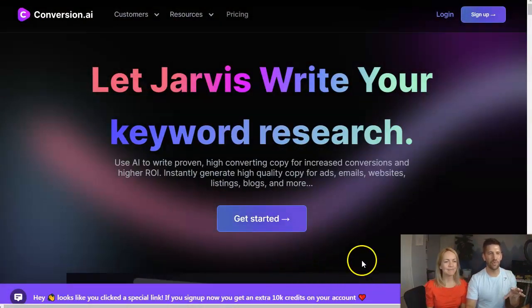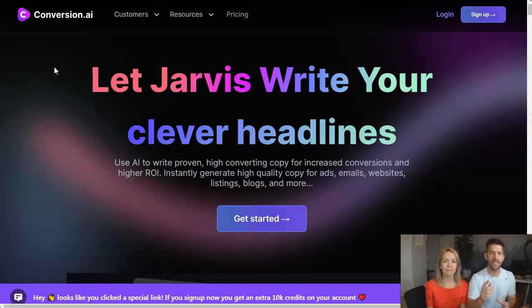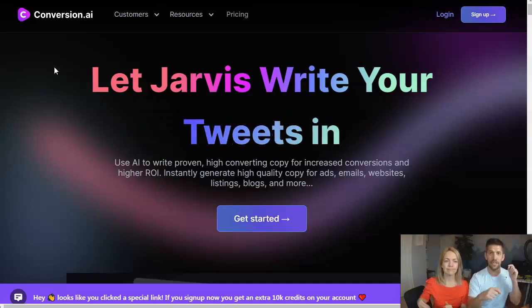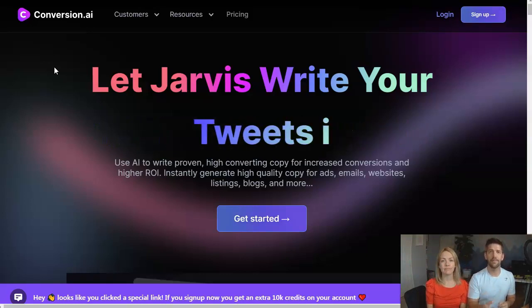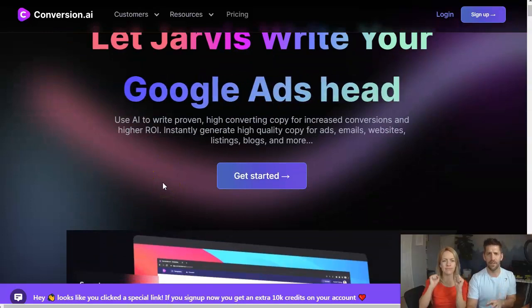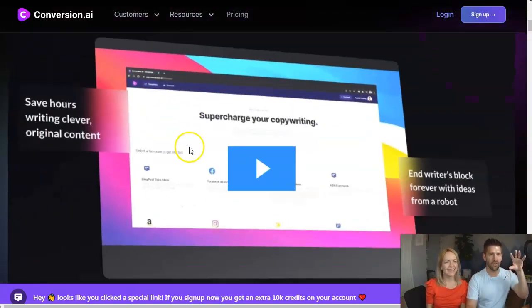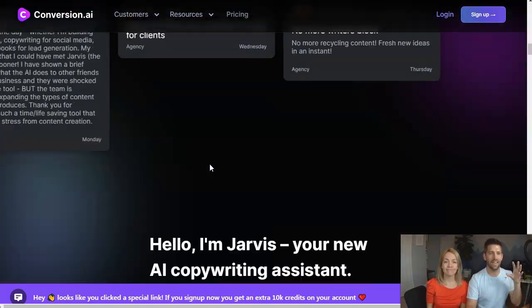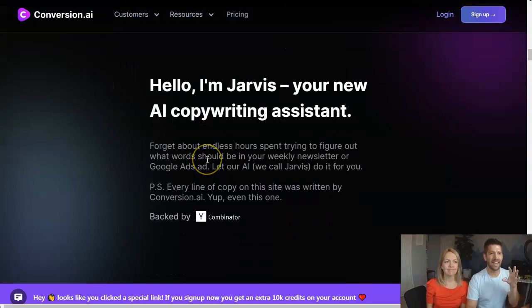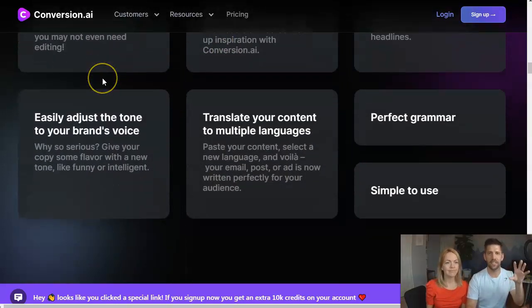We're going to do some copywriting around sales letters, blog posts, topics, all of that — and let's see how Conversion AI does. Are you excited? Yes, it's for our future business, just FYI. Always growing. Before we dive into the actual tool, let's talk about it for a second. This is Conversion AI, and if you're interested in giving this a try, there is a current deal right now.